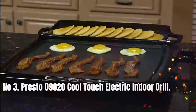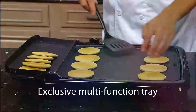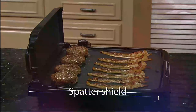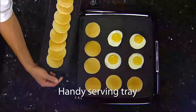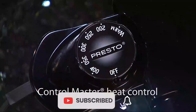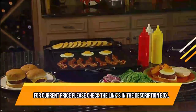The grease automatically drains from food into the drip tray, making it easy to clean. The Cool Touch base surrounds the grilling surface on the front and back sides, ensuring safety during cooking. The Control Master Heat Control maintains the proper cooking temperature automatically, taking the guesswork out of grilling. Its compact size allows it to fit in most dishwashers and standard 18-inch kitchen cabinets for easy storage. A spatula is included for easy flipping of food. For current price, please check the links in the description box.